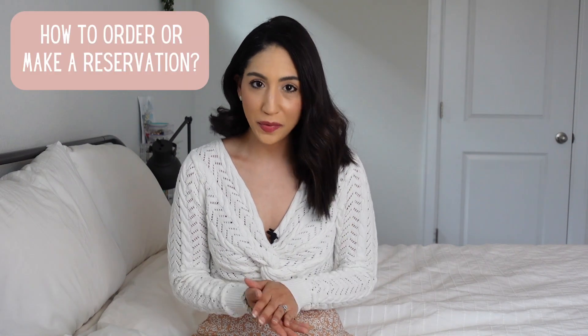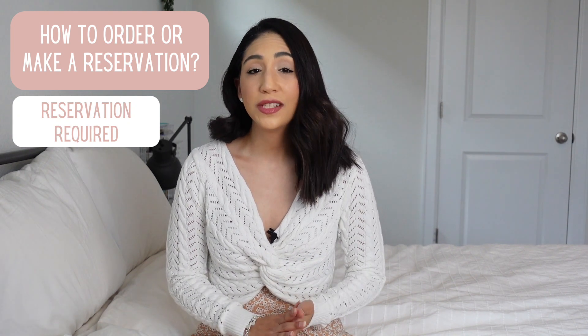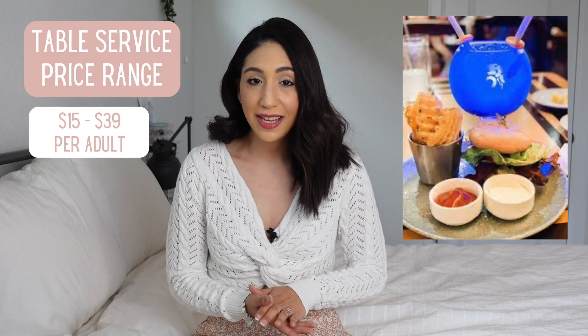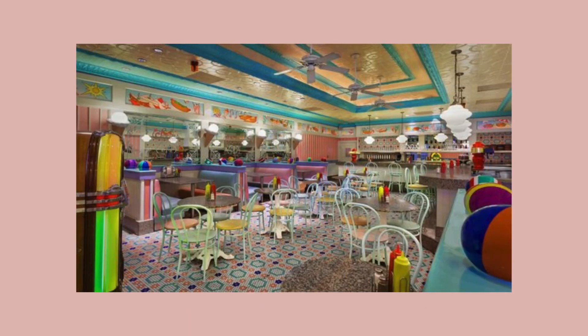A reservation is required for table service dining, which can be made on the My Disney Experience app. Upon arrival you will confirm your reservation with the hostess, be seated at a table, and a server will take your order throughout your dining experience. Prices range from $15 to $39 per adult and $10 to $21 per child. Table service restaurants have indoor seating and can be enjoyed by anyone — you do not have to be staying at a Disney resort to dine there.